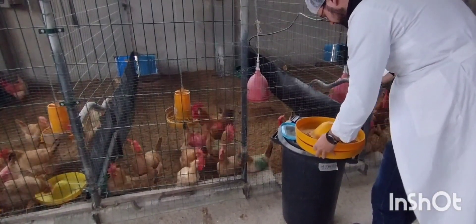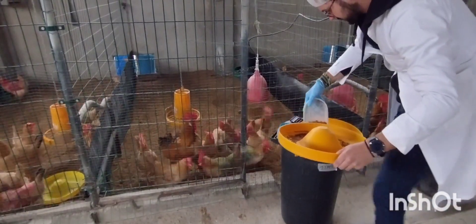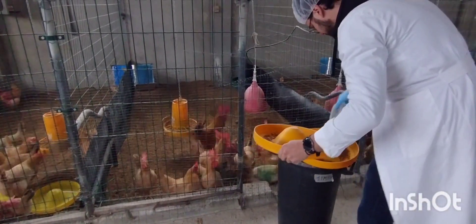Lastly, because the DSAFA also studies poultry nutrition, the staff let me take a peek at the chicken coops they hold and how the nutrition experiments with chickens are carried out.